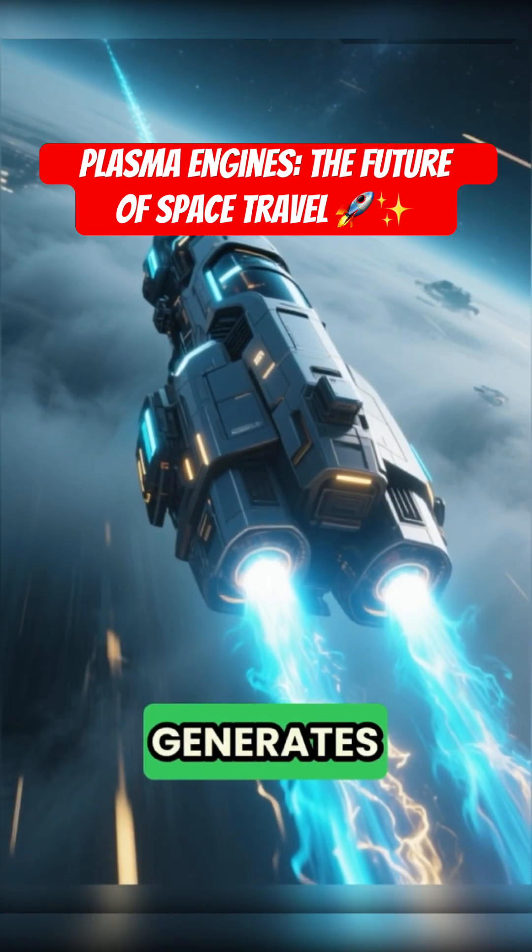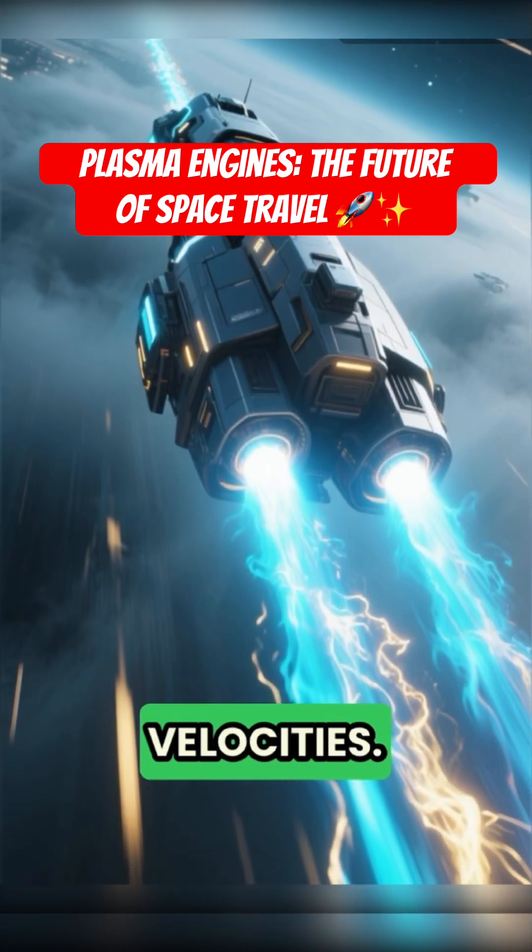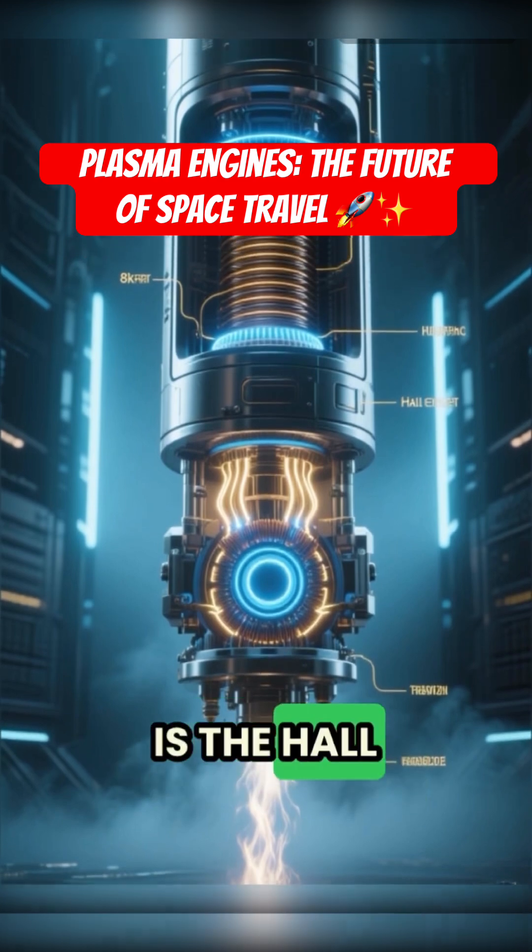This process generates thrust over long periods, allowing spacecraft to achieve high velocities. The most common type is the Hall effect thruster.